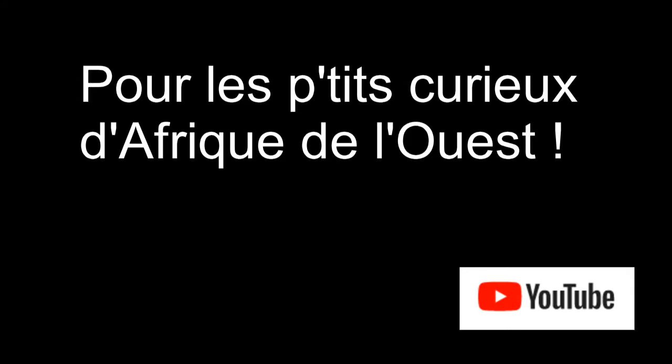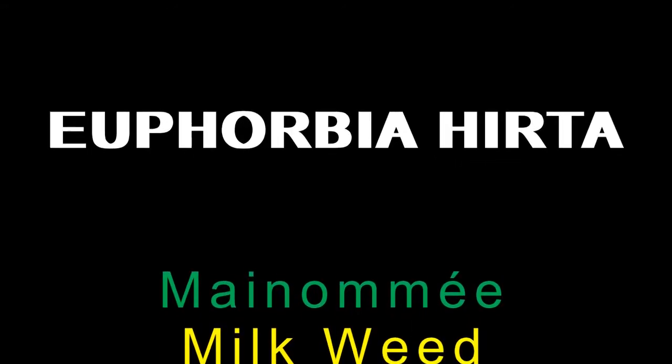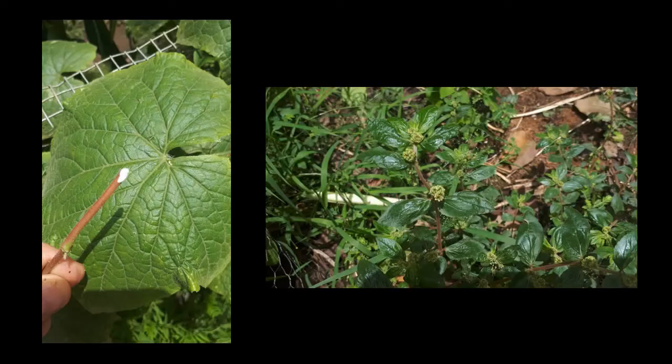Euphorbia hirta. I'd like to talk to you today about a plant you might not even notice, but it's much more useful than you'd think. It's called Euphorbia hirta, but it's known as manomé in French, milkweed in English, Jean-Robert on the island of Reunion, or Dembasinji in Bambara. In Bambara it literally means breast milk. In many languages the name given to this plant refers to the white latex which it contains in abundance in all its parts, and that looks like milk.